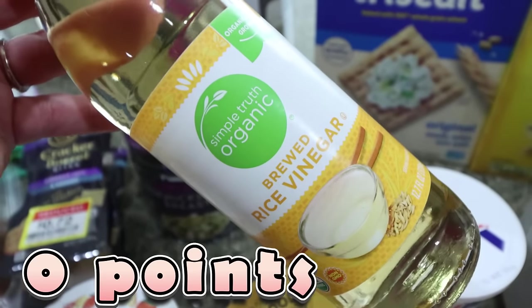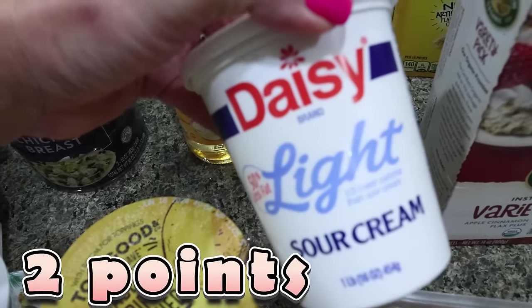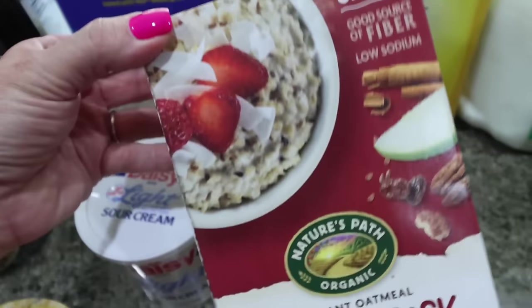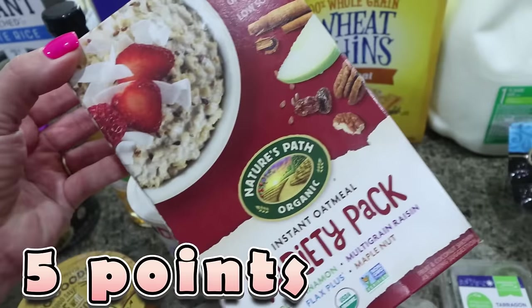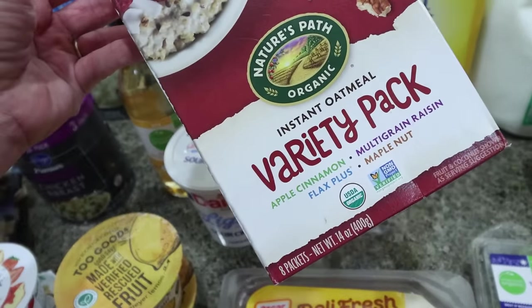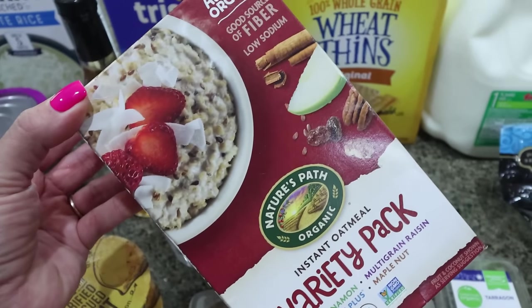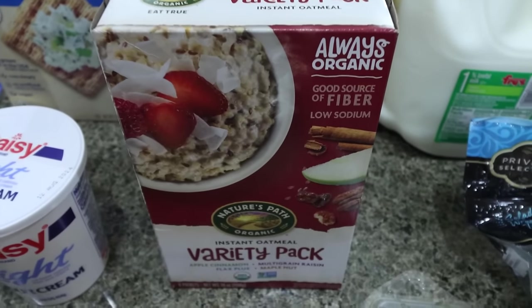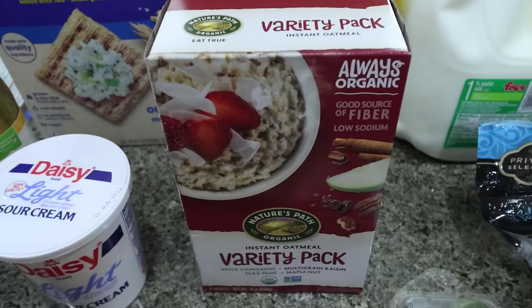I needed some rice vinegar for a recipe — I was actually out of this the last time I needed it, so I picked it up this time around. I also got some Daisy sour cream because we are going to have a taco night. And then this was on sale for $2.47 on clearance — I think they're no longer going to be carrying this. It's from Nature's Path Organic and it's a variety of instant oatmeal: apple cinnamon, multigrain raisin, flax plus, and maple nut. I thought this would be really good to pair with some protein for breakfast, and you can also use these in overnight oats. $2.47 — what a killer deal.